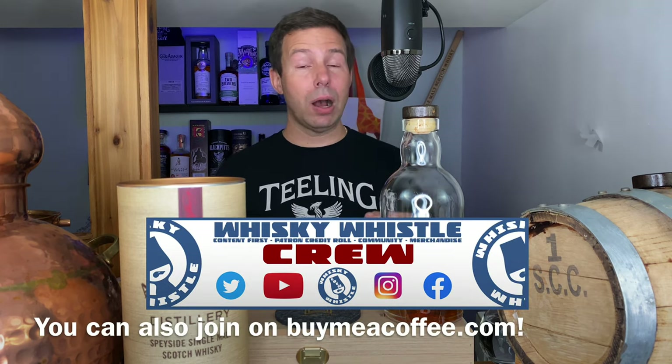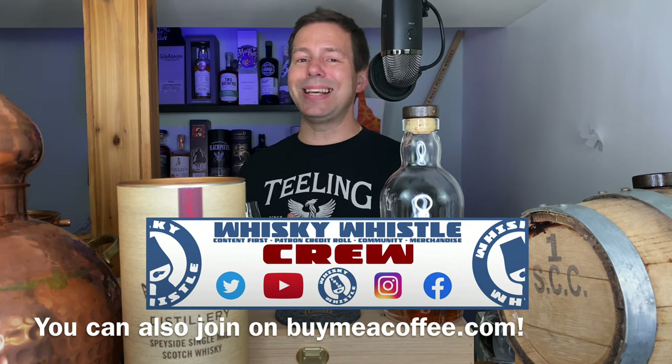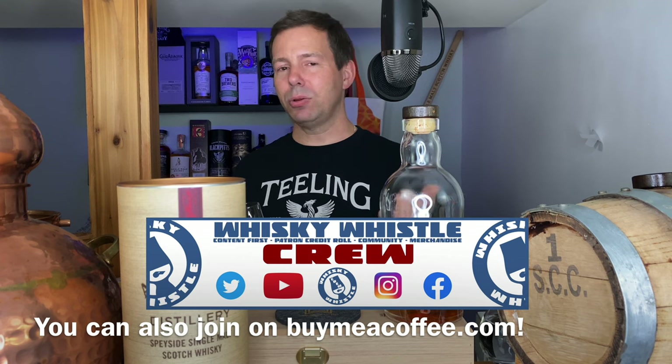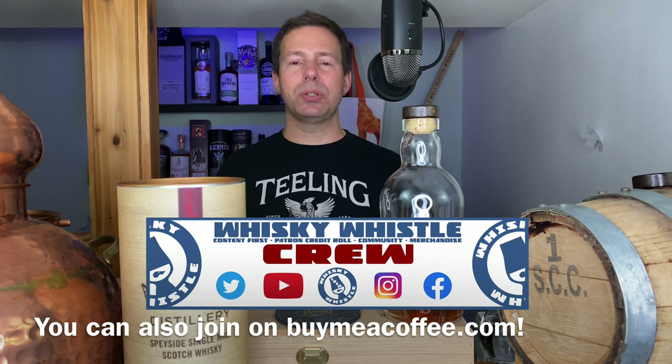Subscribe to the channel — you'll get notified in your inbox of future Whiskey Whistles. And if you're really enjoying Whiskey Whistle, jump in and support the channel through Patreon at Patreon.com/WhiskeyWhistle. You'll get your name in the credits at the end of each video, advanced viewership of future Whiskey Whistles, and with enough support on the Patreon site, you'll get yourself a Whiskey Whistle glass.